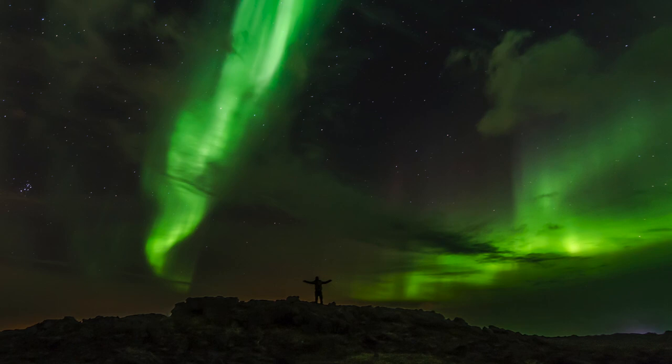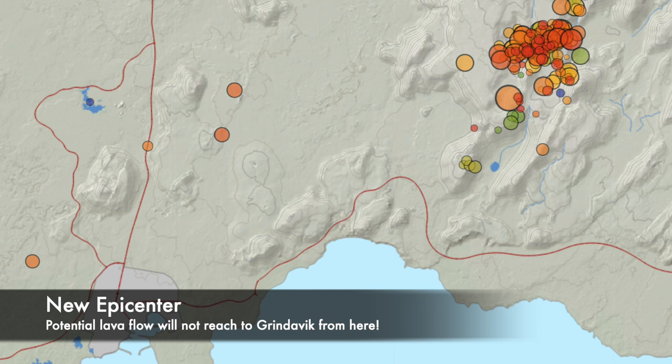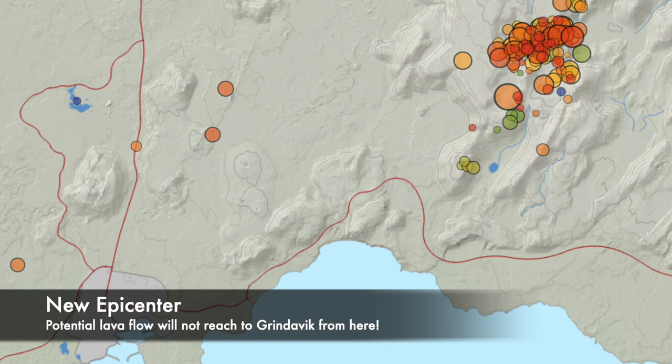Hello and greetings from Iceland. I'm happy to say that we don't have to talk about the potential volcanic eruption today. Things look good at the moment. The earthquake swarm has moved to the north, so things look way better for Grindavík, at least for now.